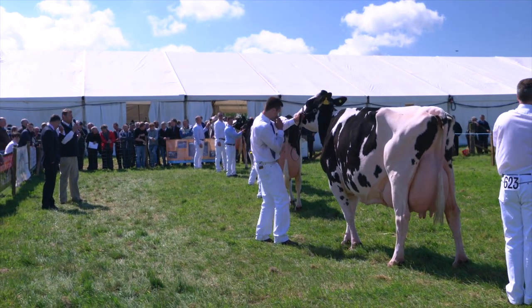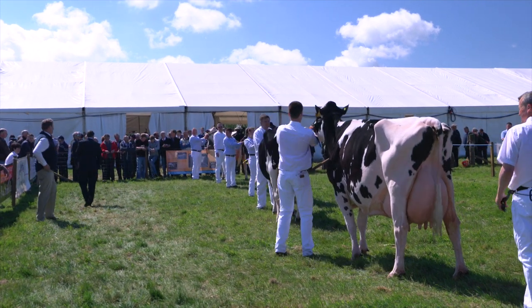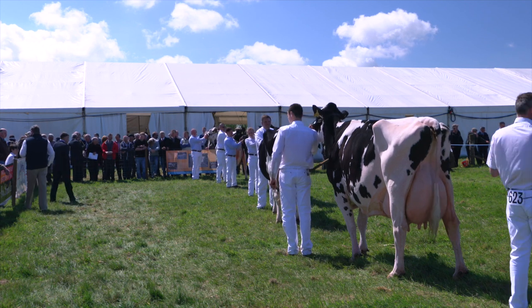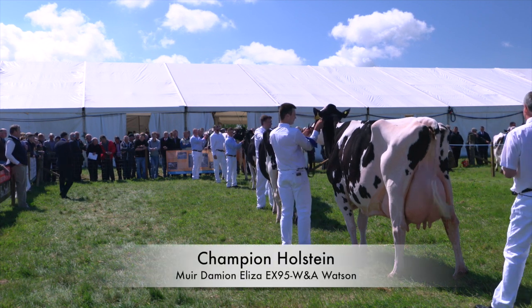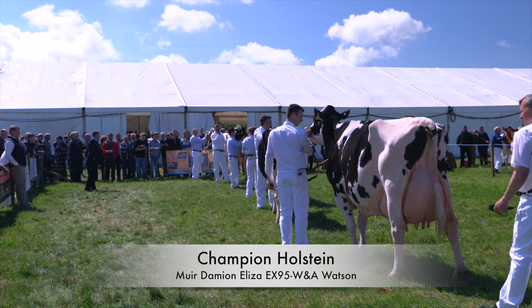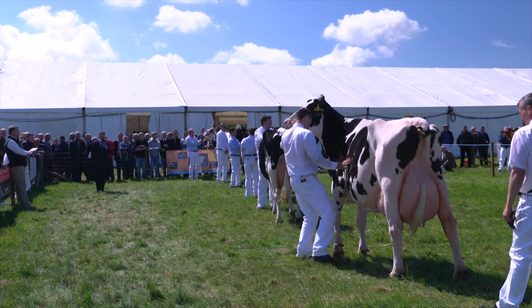Ladies and gentlemen, Hugh Nelson. Well ladies and gentlemen, we've come to the highlight of today and I feel we've got a class of tremendous cows in here. I've tried to go for balanced cows, not too extreme, but good tops on them, legs and feet and others up about them. And first and foremost, under these challenging times in the dairy industry, I feel we really have to give tremendous credit to all these exhibitors today for bringing these cows out and turning them out so well. So just show your appreciation to all exhibitors please. Thank you.